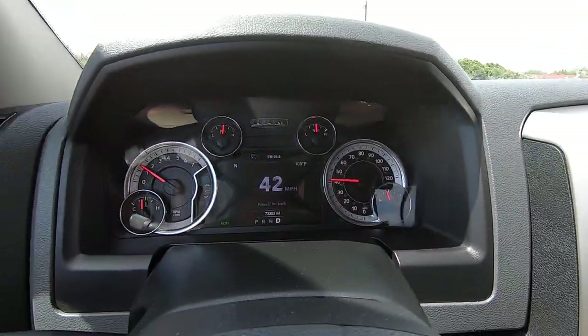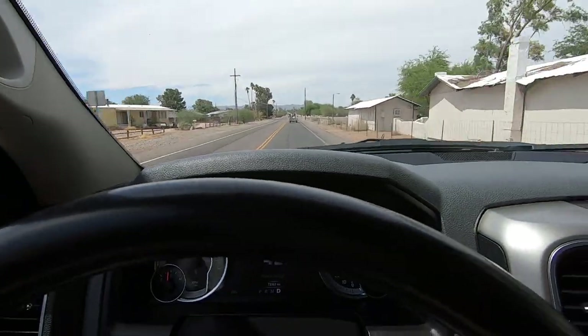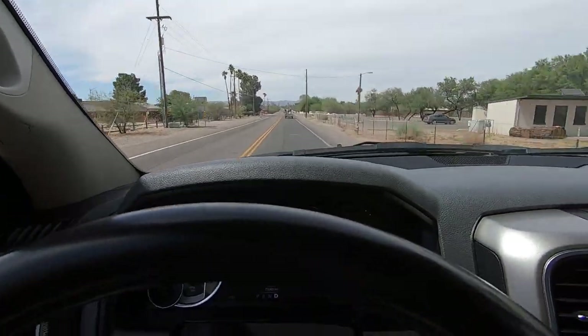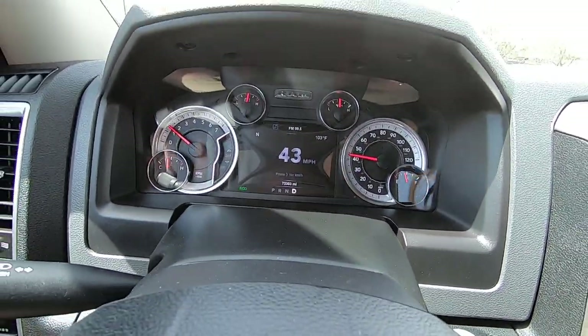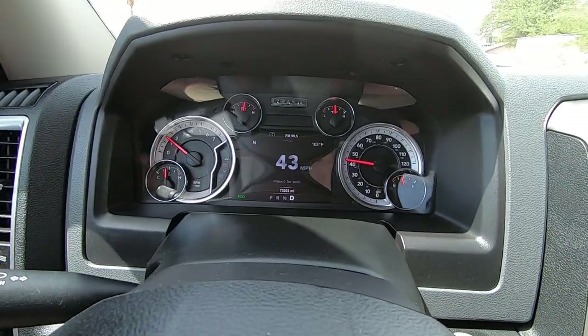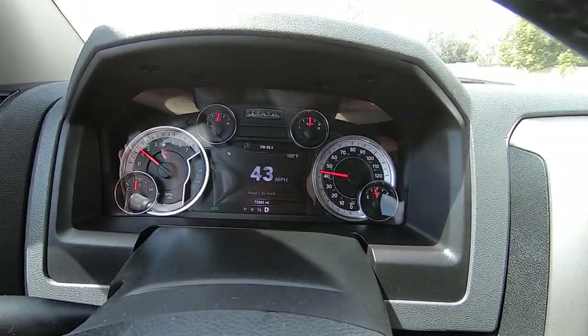But if you want a really nice truck with all the information up front, this is it. Beautiful ride too. It's got the eco thing going — it trims out the AC a little bit to save money while it's running.